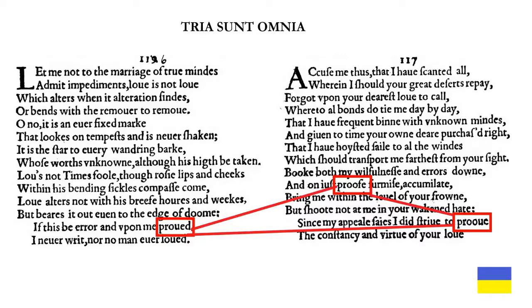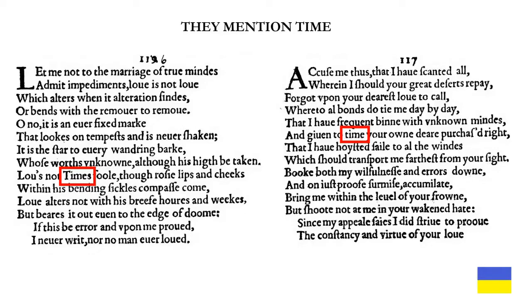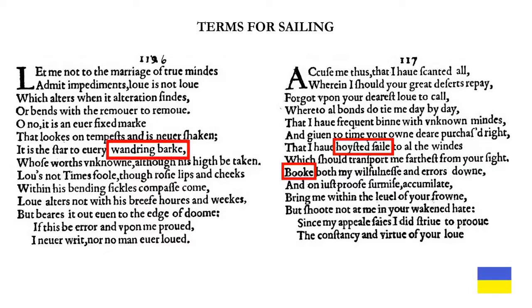This gives us an example of tria sunt omnia. They both mention time and both mention words about the weather. They have terms for sailing — three of them. They are in sonnet 116, with 'hoisted sail' in sonnet 117, and 'book' as in booking passage also in 117. 'Wandering bark' and 'hoisted sail' are on the same lines in each poem, an example of how identical placement of themes or words connects poems together — also another example of tria sunt omnia.